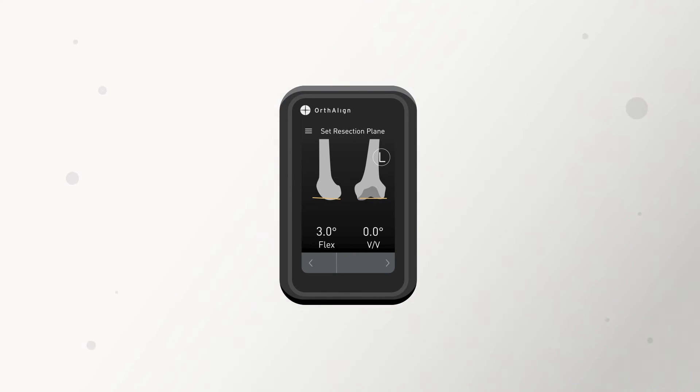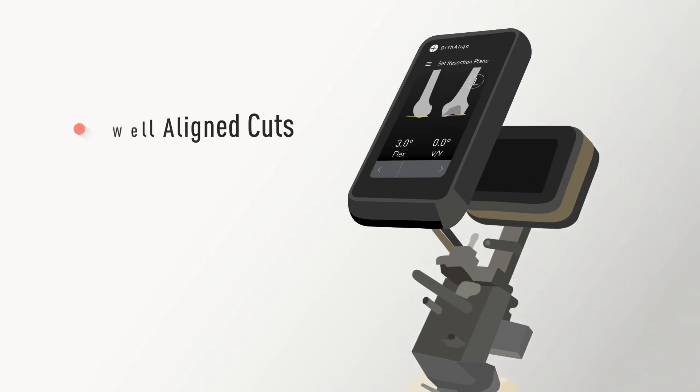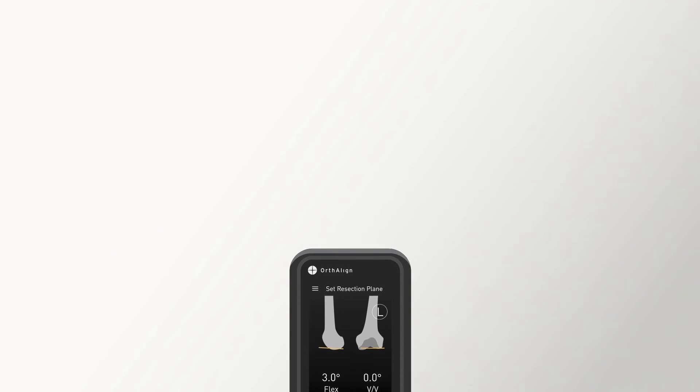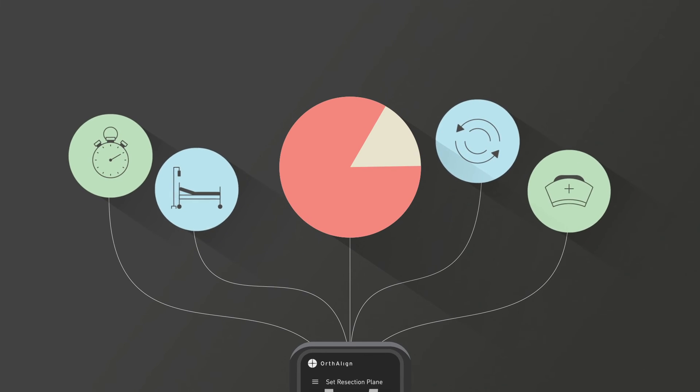Replacing conventional mechanical instrumentation, Lantern navigation achieves well-aligned cuts with intuitive workflows presented on its high-resolution touchscreen. The open platform is compatible across most implant systems, and the single-use handheld computer may reduce OR setup and turnover time.